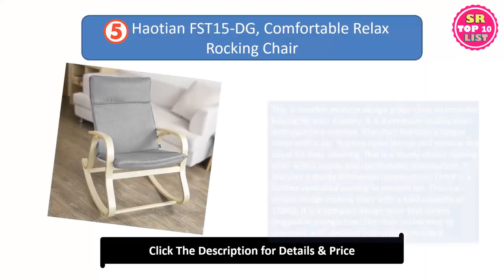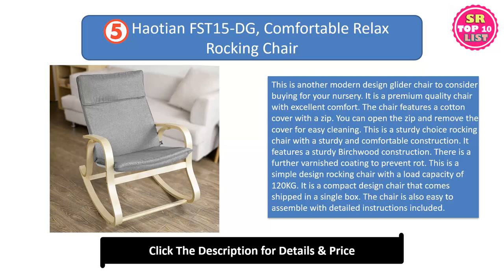Persian Comfortable Relax Rocking Chair. This is another modern design glider chair to consider buying for your nursery. It is a premium quality chair with excellent comfort. The chair features a cotton cover with a zip. You can open the zip and remove the cover for easy cleaning. This is a sturdy rocking chair with a sturdy and comfortable construction featuring a sturdy birch wood frame. There is a further varnished coating to prevent rot, with a load capacity of 120 kg.